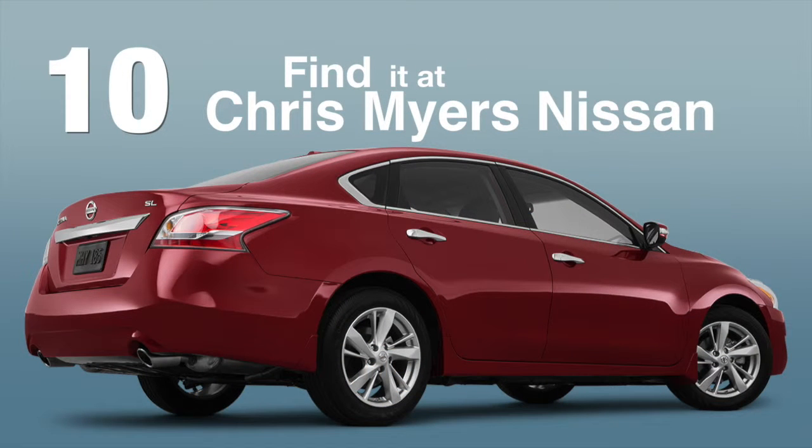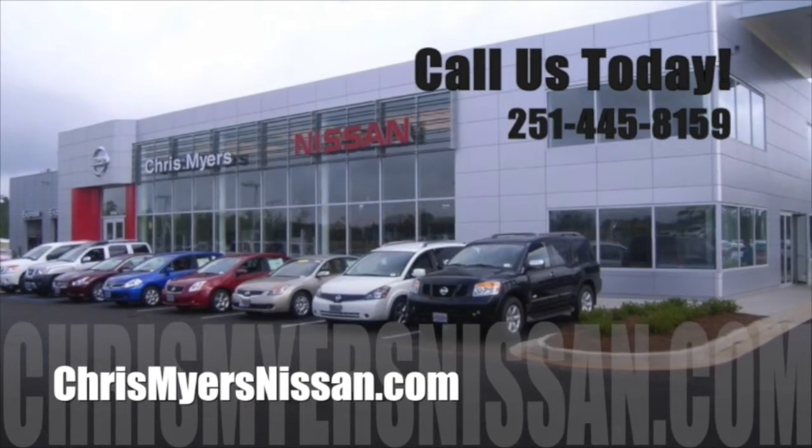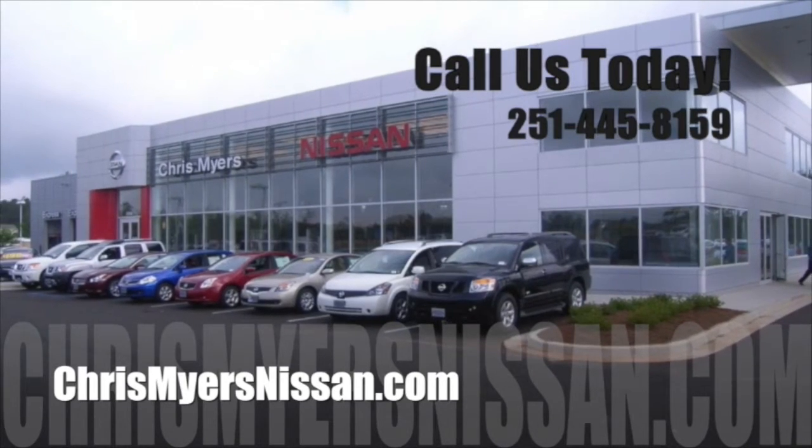You can find the 2015 Nissan Altima right here at Chris Myers Nissan in Mobile. What are you waiting for? See everything the Nissan Altima has to offer with a test drive today.